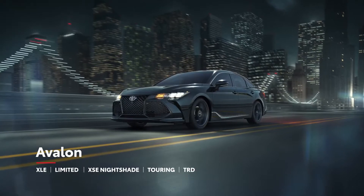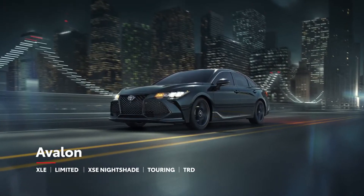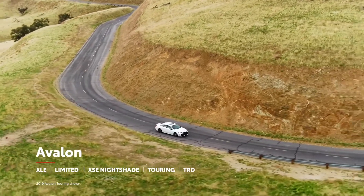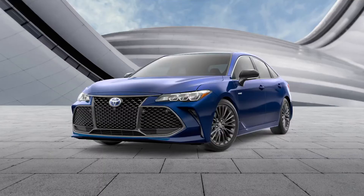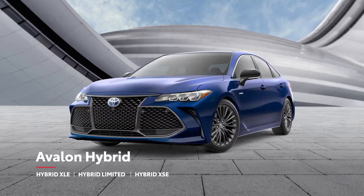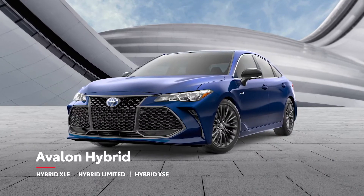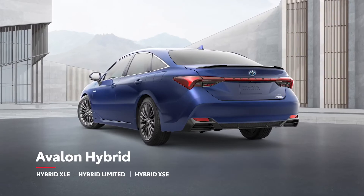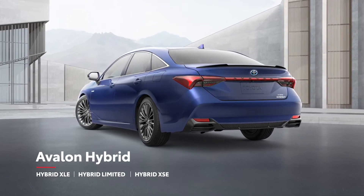Meanwhile, Avalon's sporty side is in full display with the daring new XSE Nightshade, as well as the Touring and TRD grades. And while last year's gas XSE grade has been replaced by the new XSE Nightshade, the hybrid XSE remains an exciting option for those looking to mix some added efficiency in with their performance.